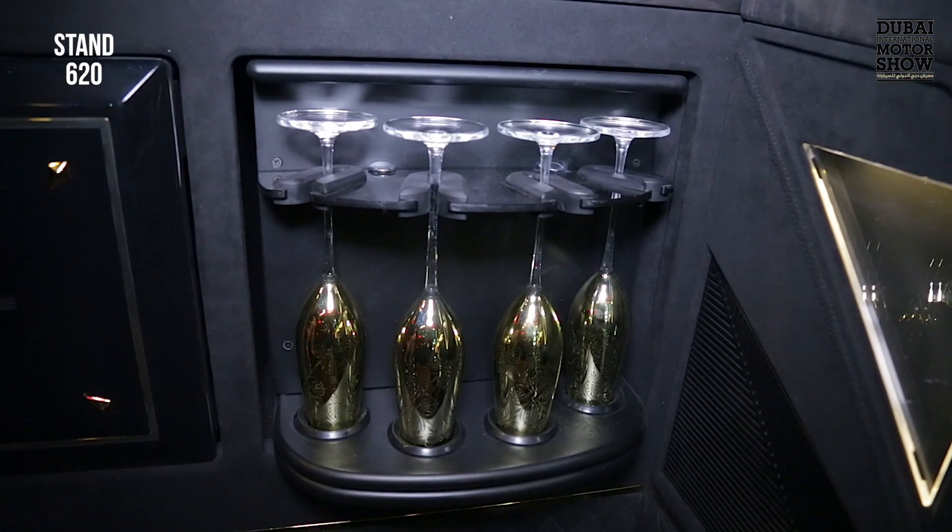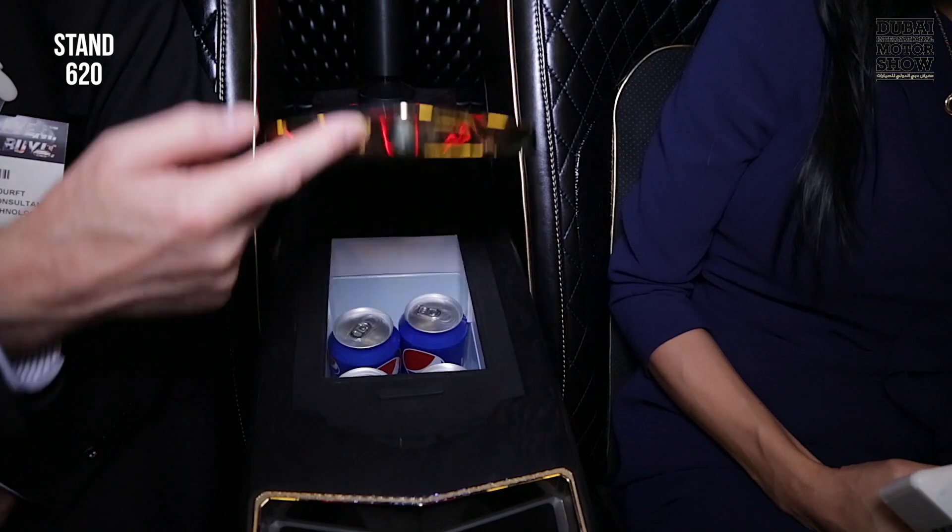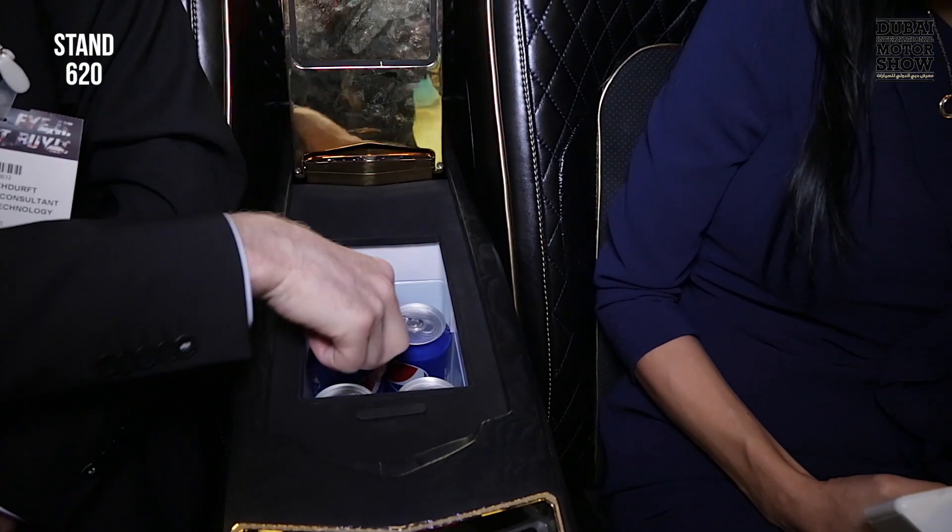Even if you would like to drink champagne, we could do that — the glasses are stored safely here and the refrigerator is also on board. Here's a small one, but a bigger one can be integrated.